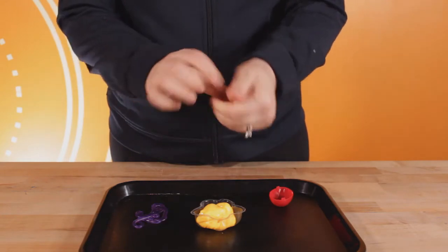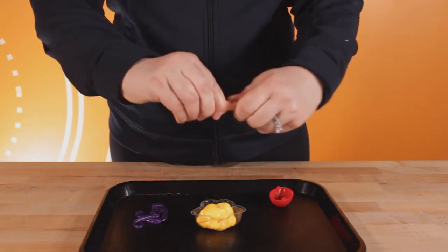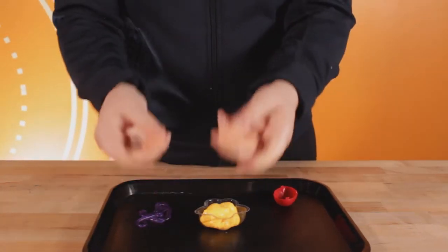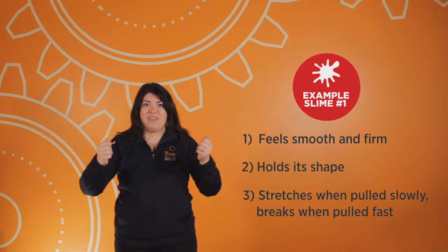Here's one example. I notice that it's firm and smooth. Let's see what happens when I stretch it — wow, that's a big stretch! What if we pull it apart really quickly? It breaks apart. So if we want to make a slime toy like this one, the material needs to feel smooth and firm, hold its shape at first, stretch a long way if you pull it slowly, and break apart if you pull it fast.